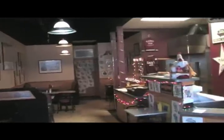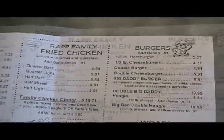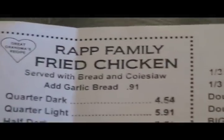Big Rap Daddy's offers a diner feel in a modern setting, from arcade games and great service to hot dogs, burgers, and chicken. Being on campus makes Big Rap Daddy's a hidden gem.